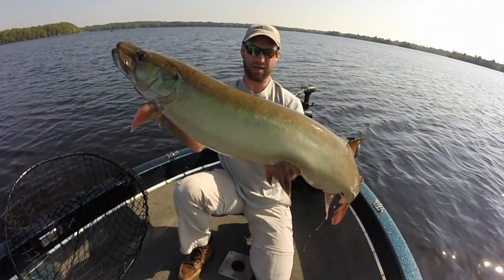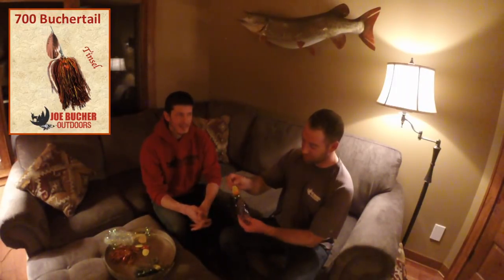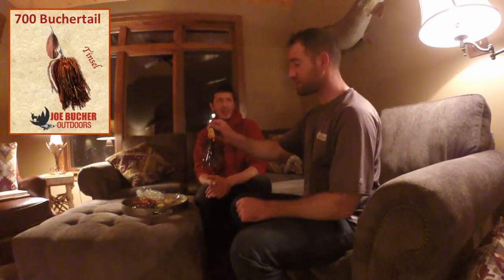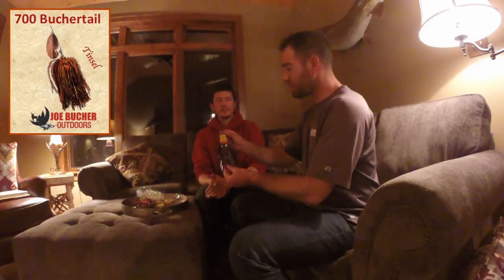The 700 single blade Booger Tail — here in the great flame pattern — has arguably produced our biggest muskies, biggest walleyes, and biggest pike. The 700 is probably the most famous of all Booger Tails. It's that perfect size. The great flame color has been really hot for us. I have several personal bests on this very lure — muskies, walleyes, big bass. My personal best muskie, the 'Gatorzi muskie' many of you have seen, was on a 700 Booger Tail tinsel in goldie.